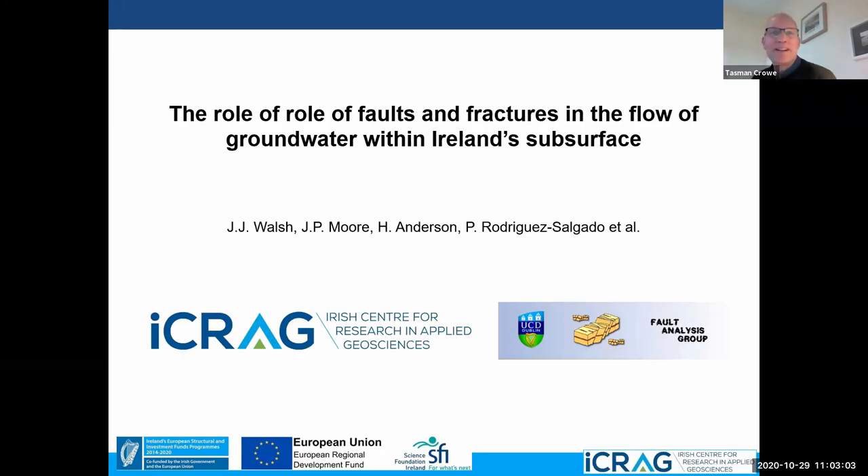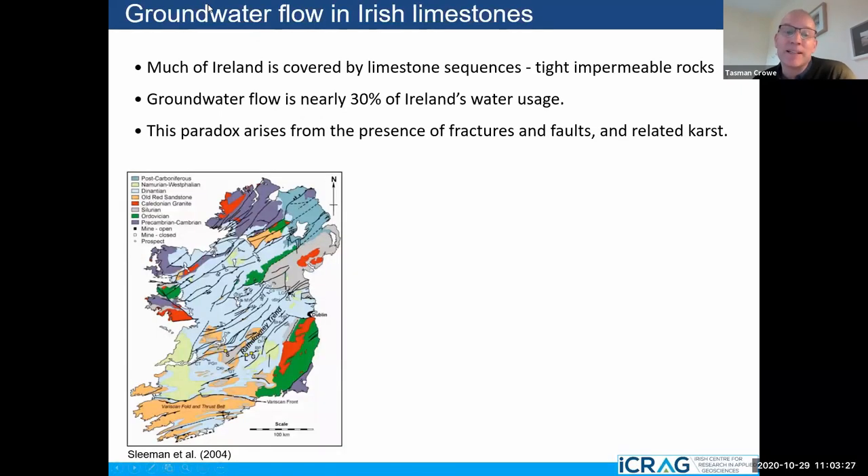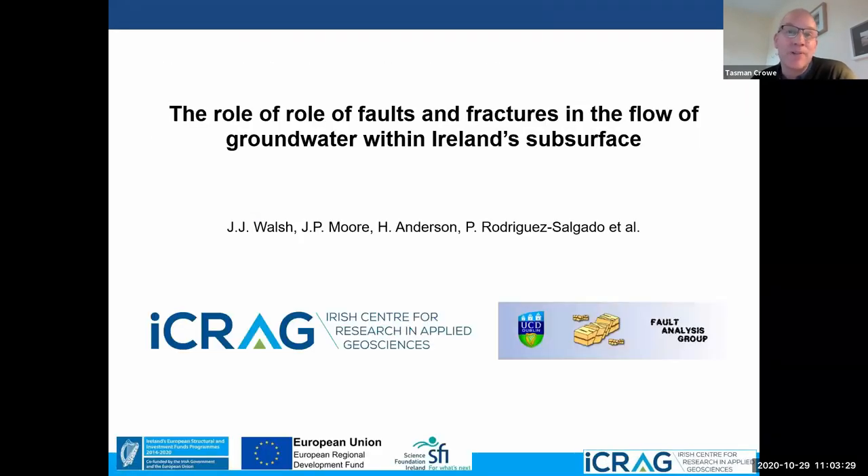In the spirit of the new format of Coffee Morning, we'll jump straight into the presentation. It's really great to have John Walsh with us this morning from the School of Earth Sciences. John has had a very illustrious career and has been recognised for his work through a number of high-profile awards, including from the Royal Irish Academy and the Geological Society of London. We're very happy that he's going to be talking with us today about the critical role of faults and fractures in the flow of groundwater within Ireland's subsurface. Thanks very much, John.